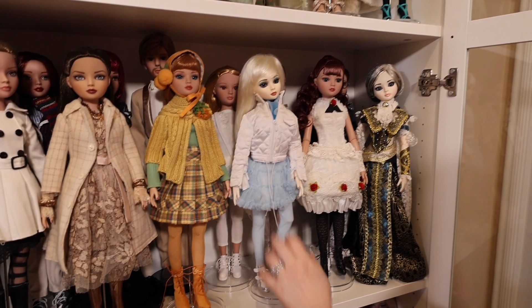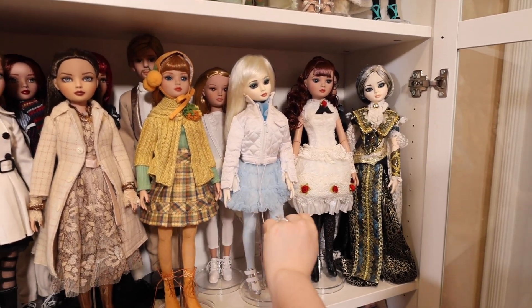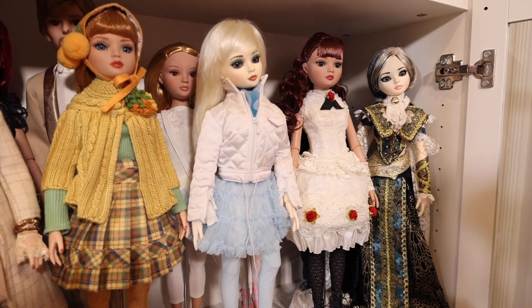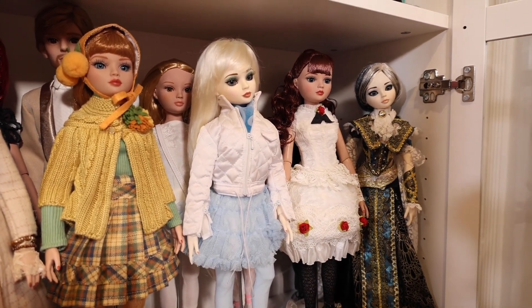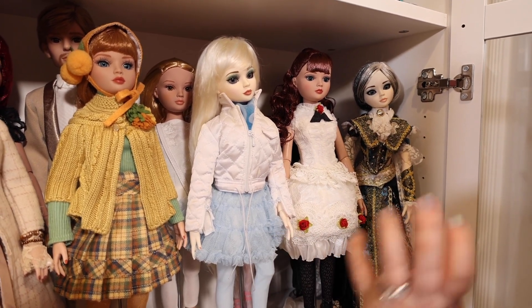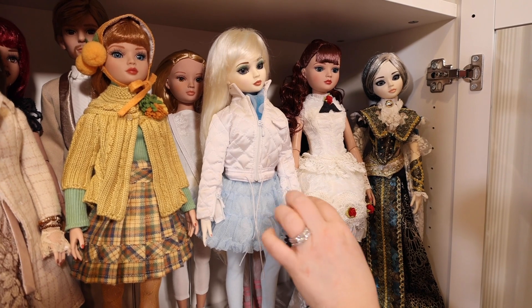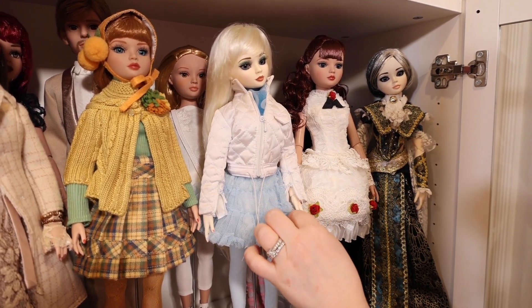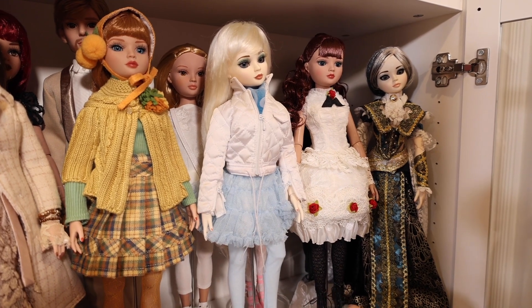And this girl here is a resin Elowen — she's made out of resin instead of vinyl. So most of the Elowens are made out of vinyl material, but he did do a few that were in resin, which is very fragile. And she's ball jointed, so she's more articulated than the other Elowen dolls. She has wigs — you can change her wig. You can also change her eyes as well. The other Elowens, even though they have glass eyes, you can't change those unless you do some major work to your doll.